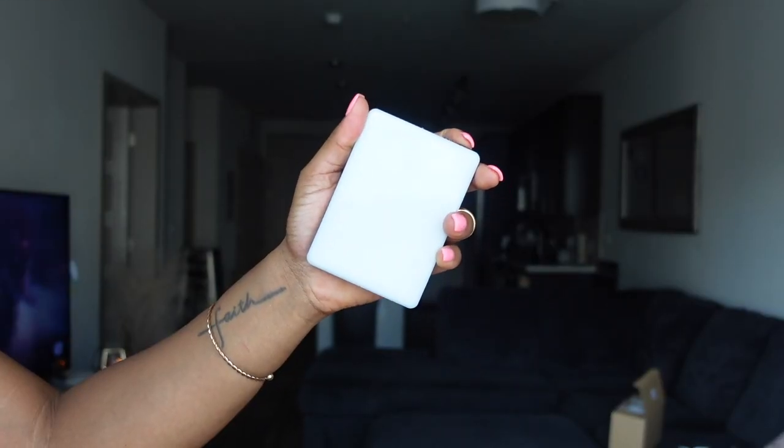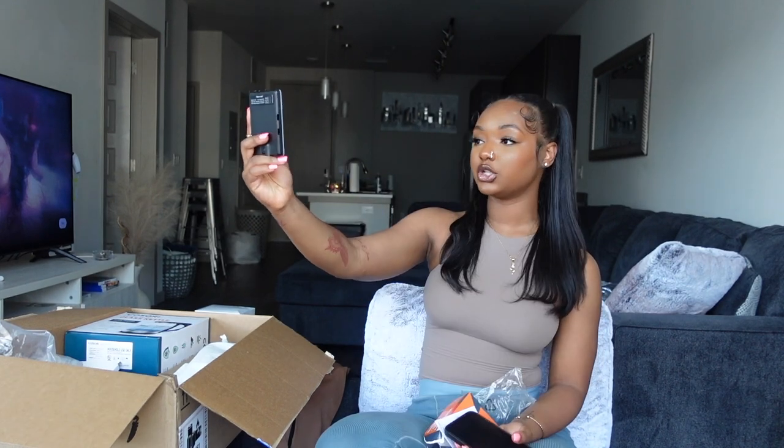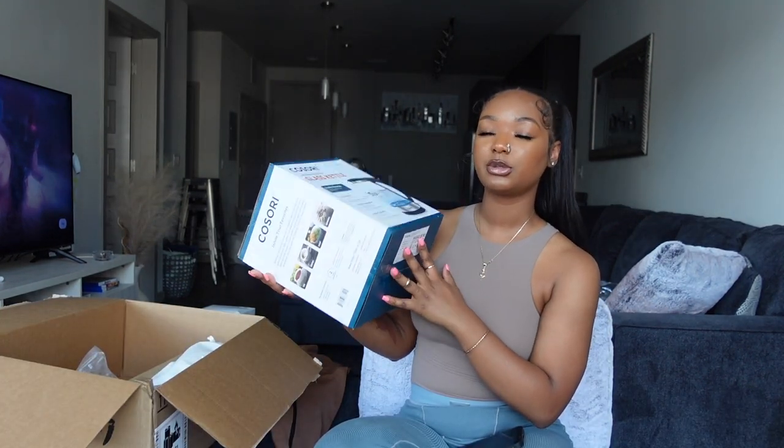Moving on to content creation — I purchased a new phone ring light. The clip on my old one broke, so I needed a new one. This is a must-have if you're in a dark car or a dark setting. The battery life is amazing and it gives you different lighting options. If you're a content creator wanting to improve your quality, I 100% recommend this.